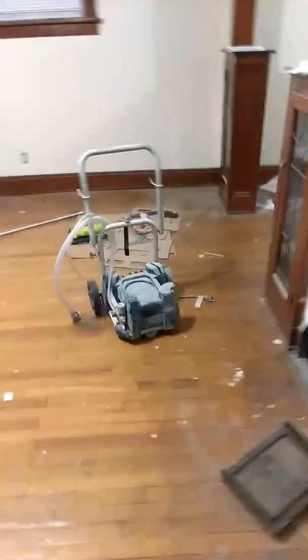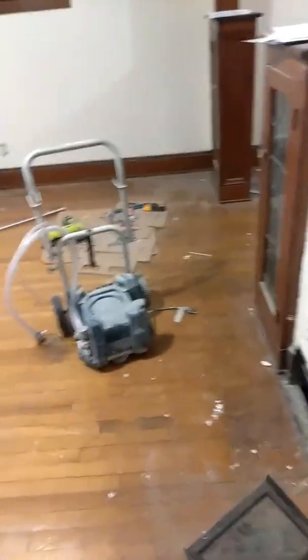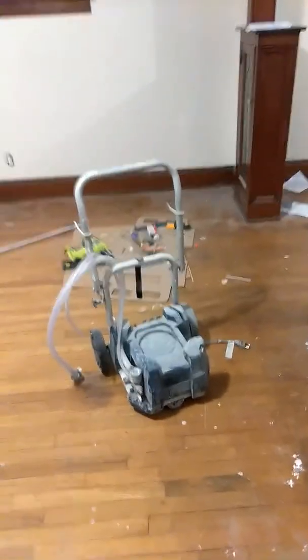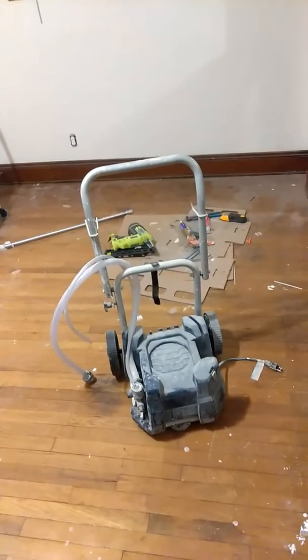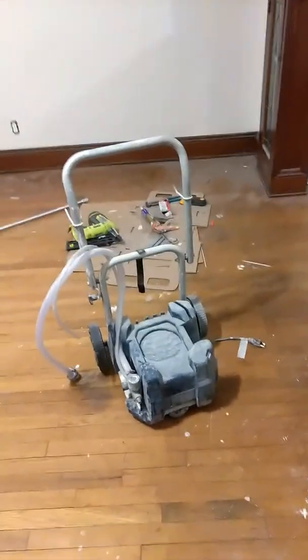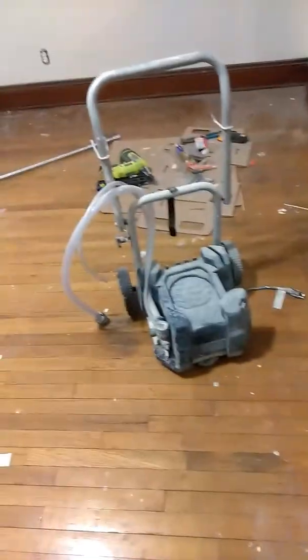What's up YouTube. I wanted to do a review of my Ryobi airless paint sprayer model RAP200B. I purchased this paint sprayer in July of 2012 and I've had it for four and a half years, as it's February 2017.